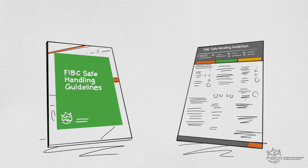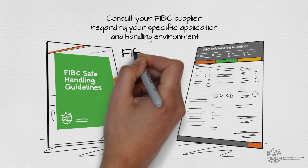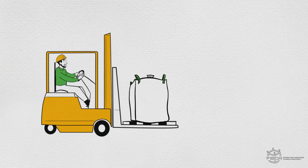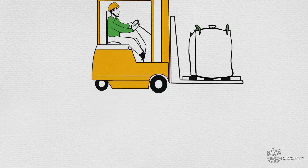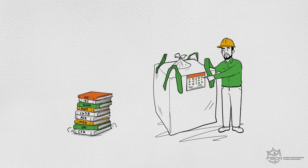You'll still want to consult your FIBC supplier regarding your specific application and handling environment. A full set of guidelines can be found at FIBCA.com, but in this video, we'll focus on the key points related to the storage and transportation of FIBCs. Don't forget to adhere to all other applicable regulations, standards, and supplier recommendations.